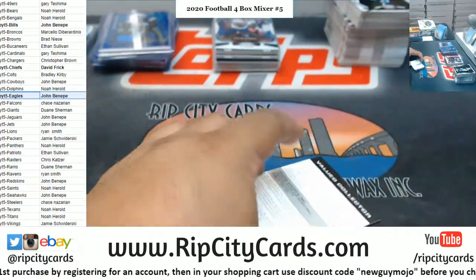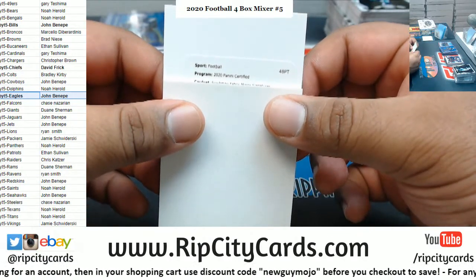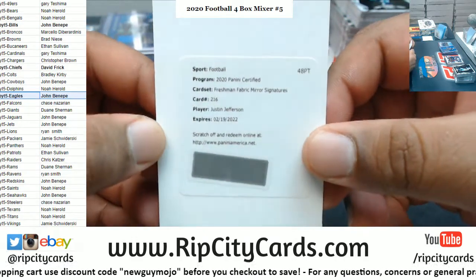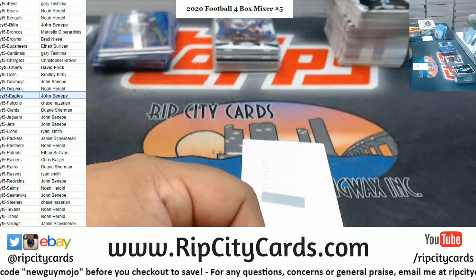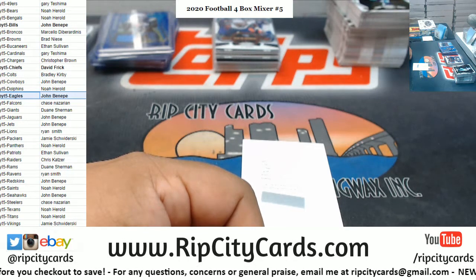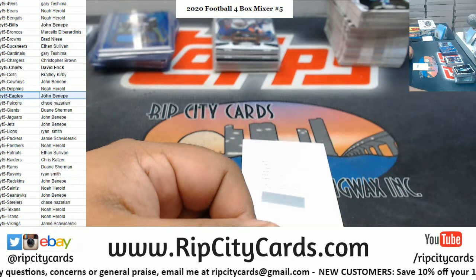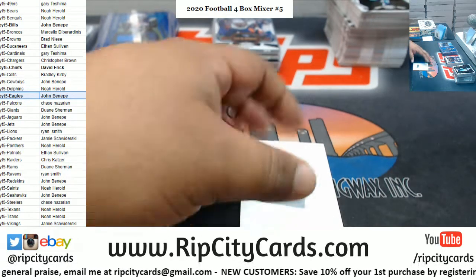Let's see what this redemption is — it's a Freshman Fabric Mirror Signature for Justin Jefferson, for Justin Jefferson! I forgot what team he plays for — I wanna guess Vikings. Let's look at the checklist. Justin Jefferson is a Viking! Oh snap, look at me pretending to know stuff.